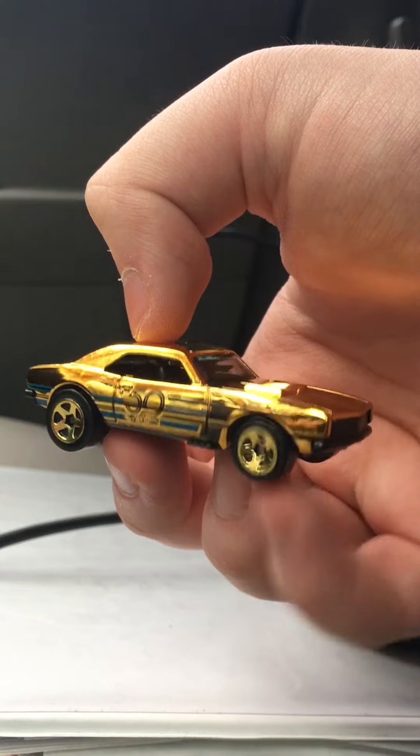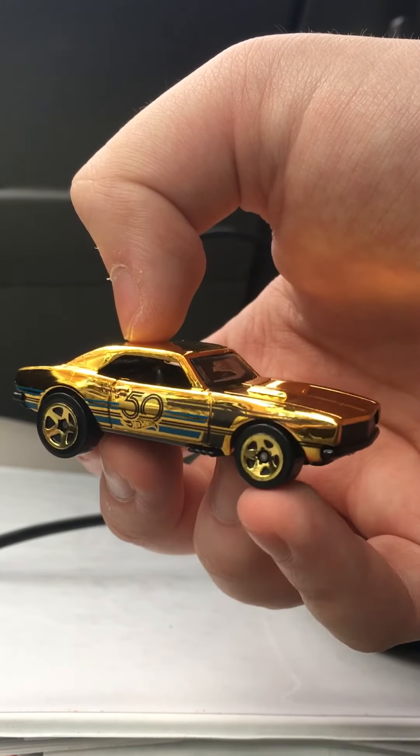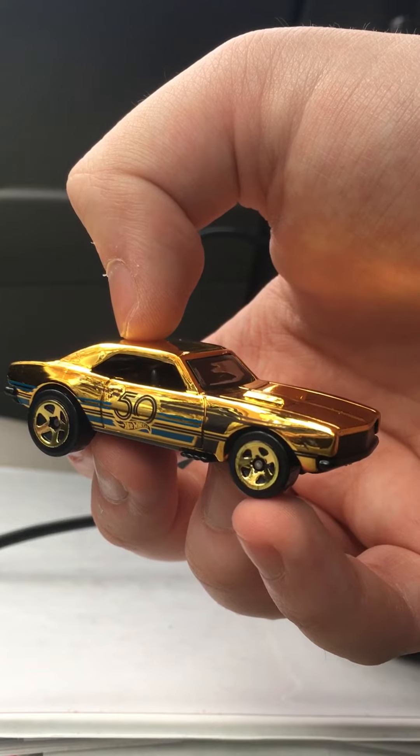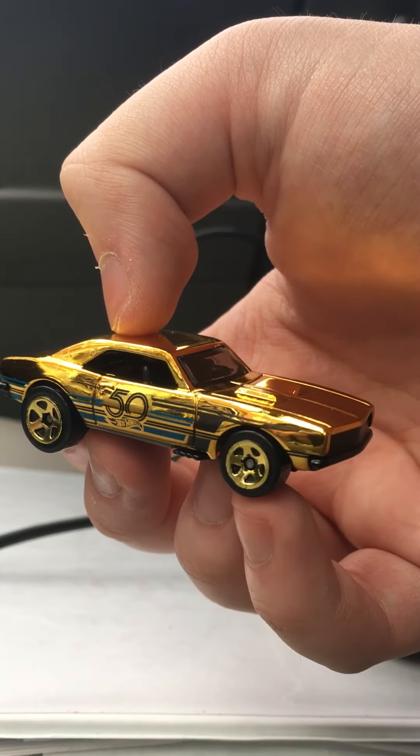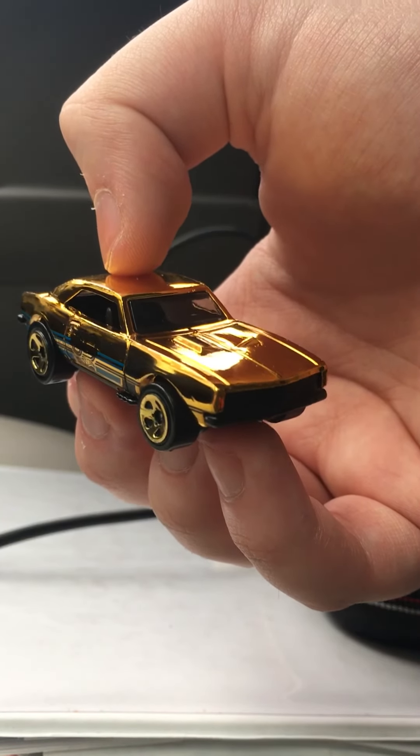That is all for this collection update video. I hope you guys enjoyed this video. Leave a comment, like, and subscribe. I hope to see you guys in a future video. And today's highlight car is the 67 Chase Camaro. Anyways, take care. Bye.